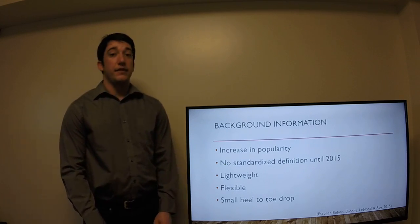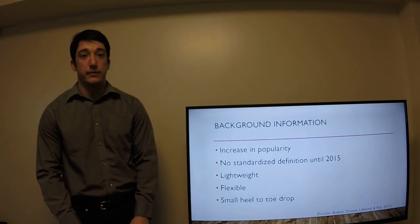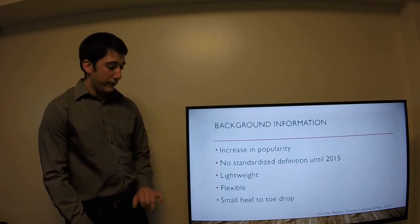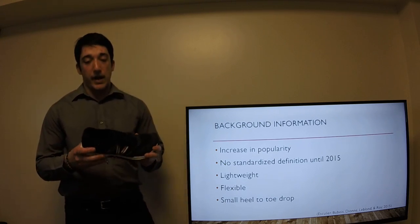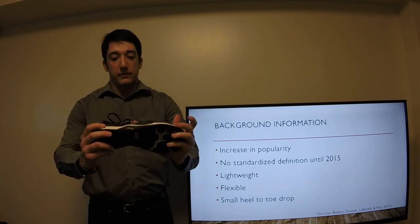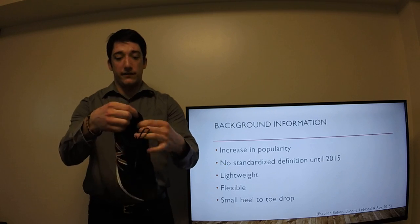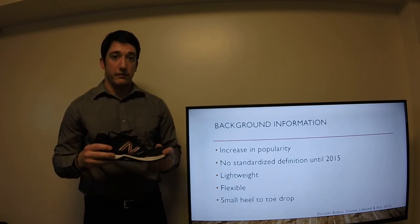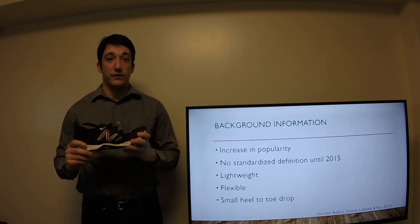There was no standardized definition until about 2015 when Escalier, Dubois, Dionne, LeBlanc and Roy came up with one. There are three main points they decided should be in the definition: they're lightweight, flexible, and there's a small heel to toe drop. Part of the lightweight comes from having a very thin sole all around, as you can see here. These are in fact minimalist shoes. The top and the sides also have very minimal material, so they're going to be very lightweight just because they have so little material.